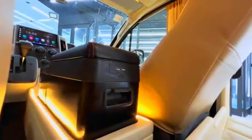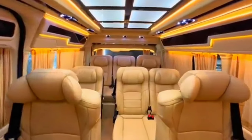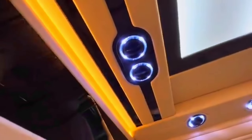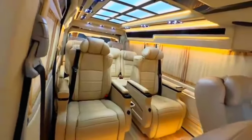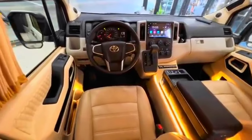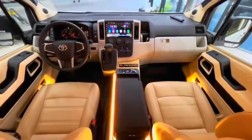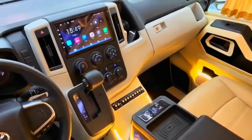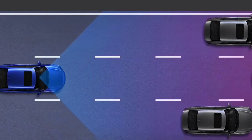Technology features: while the HiAce is known for its utilitarian nature, Toyota hasn't forgotten about technology. The 2024 model comes equipped with a user-friendly infotainment system that includes features like Apple CarPlay, Android Auto, and a navigation system.